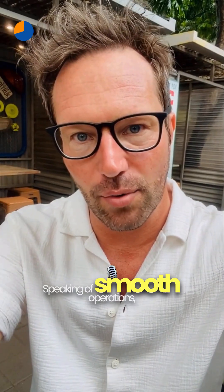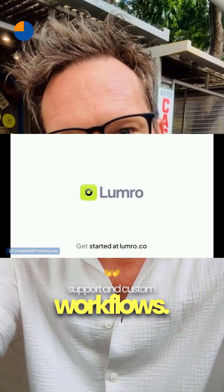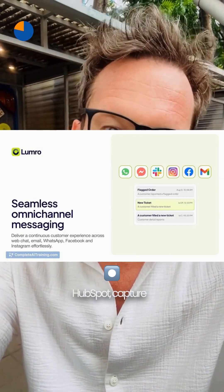Speaking of smooth operations, Lumro builds AI agents that handle real work for sales, support, and custom workflows. Train them on your site, plug into tools like Shopify or HubSpot, capture leads, book meetings, and keep the CRM updated.